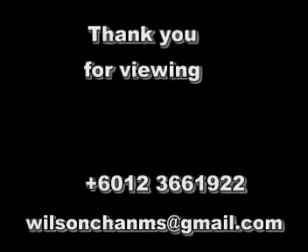Thank you so much for your time. Just call the number below.